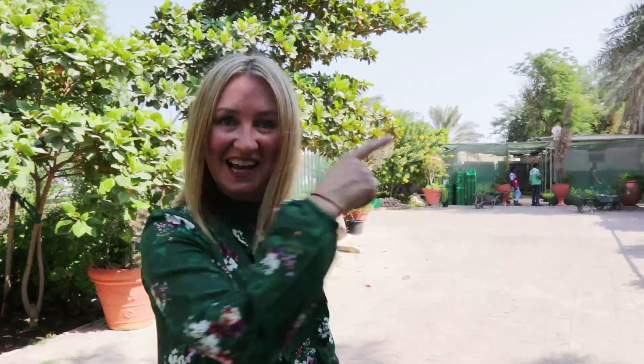Hi guys, welcome to this green episode of Mama Babu Ganoush. I'm at the government nursery and I'm going to take you on a little tour, so yalla let's go!